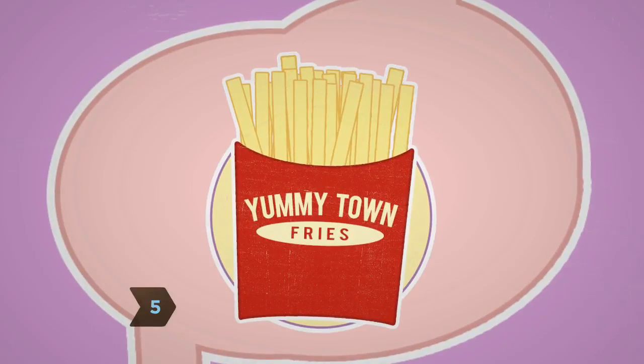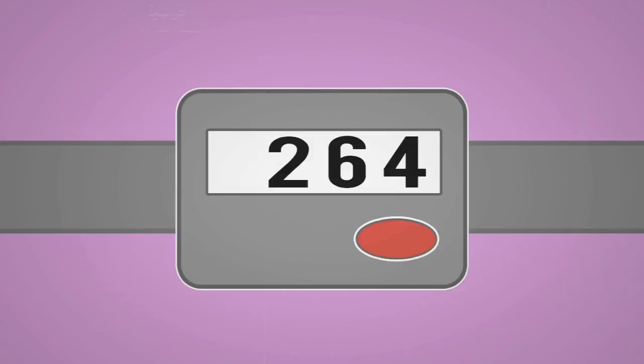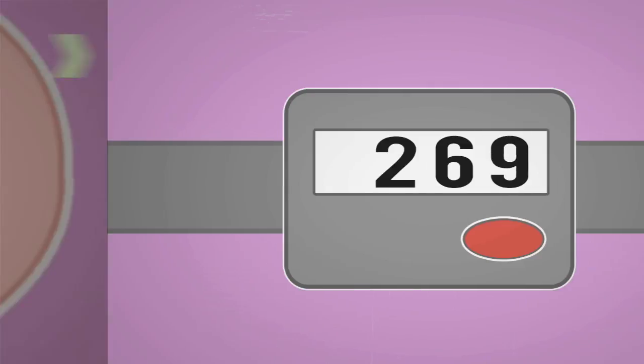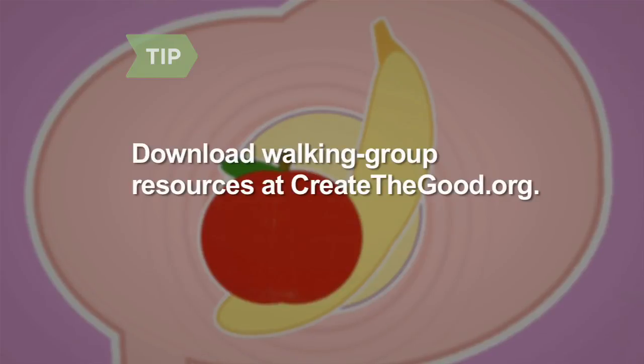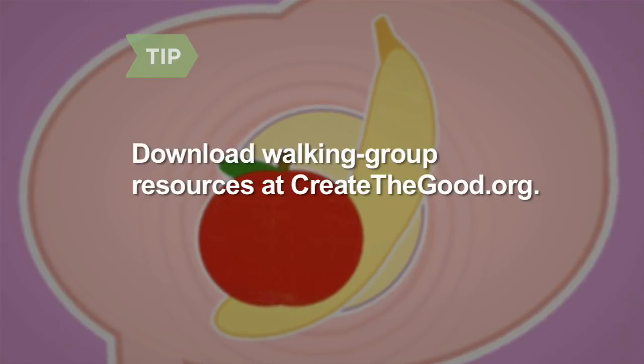Step 5: Encourage members to set individual goals, like eating a healthier diet. Investing in a step counter can help them track their progress and stay motivated. Download goal-setting charts, scavenger hunt ideas, and other walking group resources at createthegood.org.